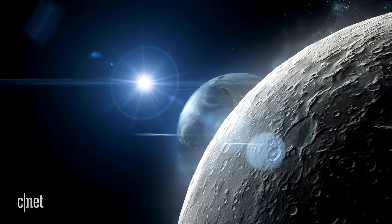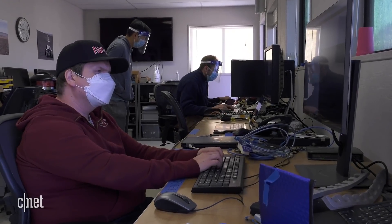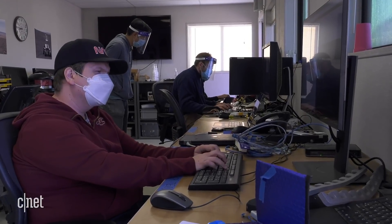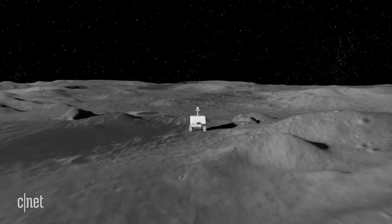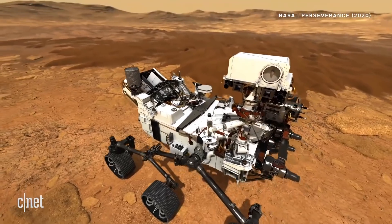Now, the moon being a lot closer to Earth than Mars does provide some advantages for the VIPER team — specifically, it gives them more direct control over the rover while the mission's underway. In the case of a Mars rover, it takes about 30 minutes to get a command from Earth.